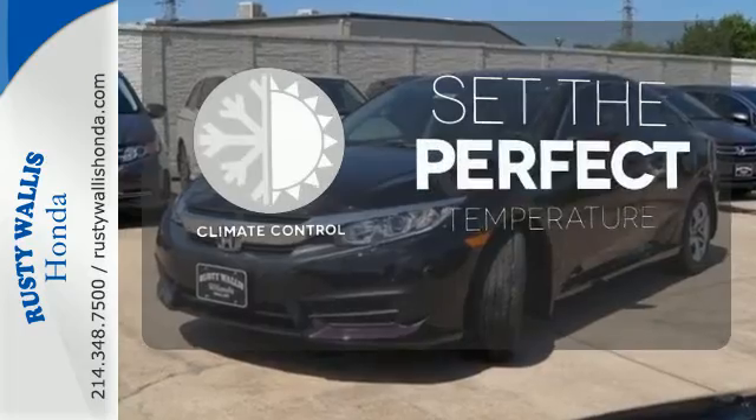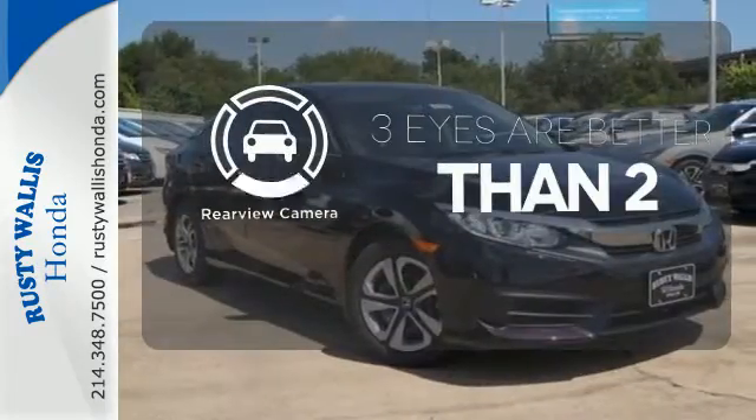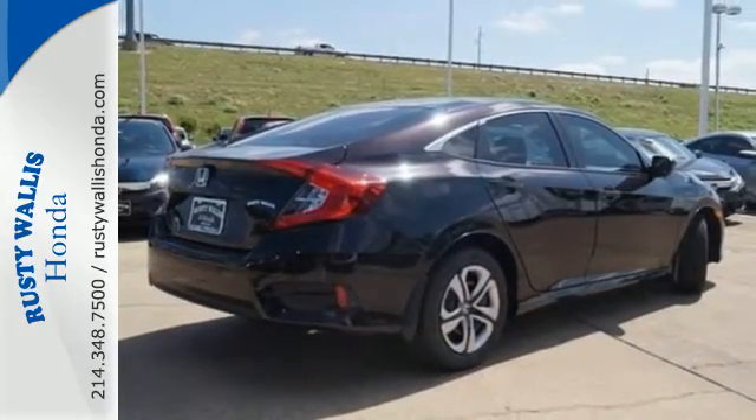The climate control lets you set the temperature exactly where you want it. The backup camera gives you a clear picture of what's behind you. Enhance your driving experience with this stylish Civic today.